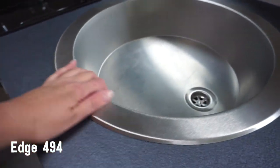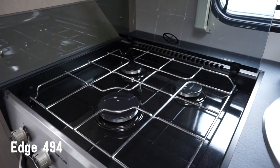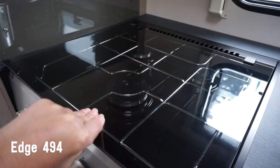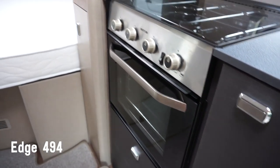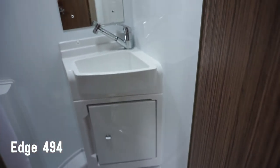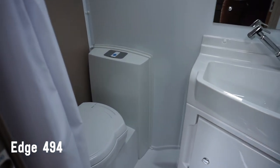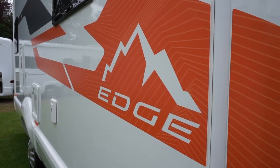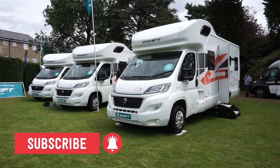In the kitchen, there's a Dometic 8 Series fridge and combination thermostatic oven, which also has a three-burner gas hob grill. There's also a 100-litre freshwater tank and a 60-litre wastewater tank with a level sensor, and the battery is an 80 amp hour leisure battery. So what do you think?